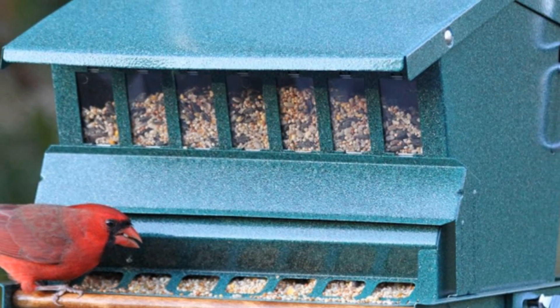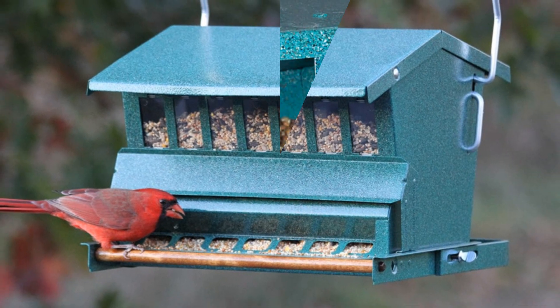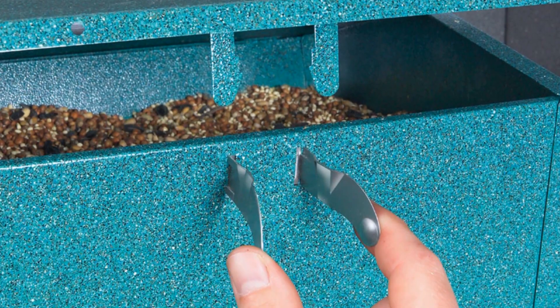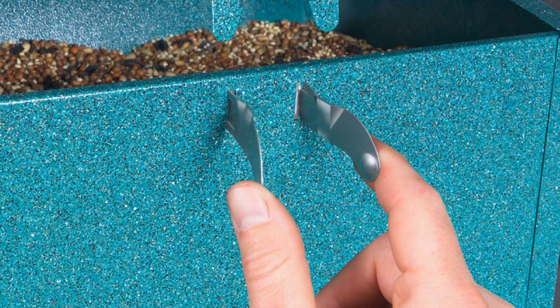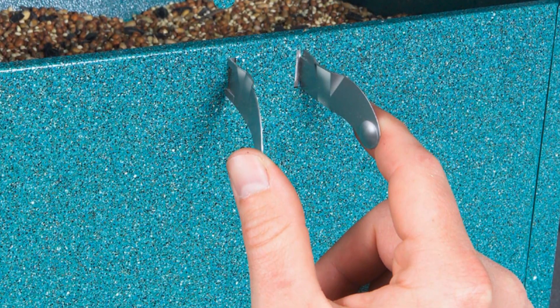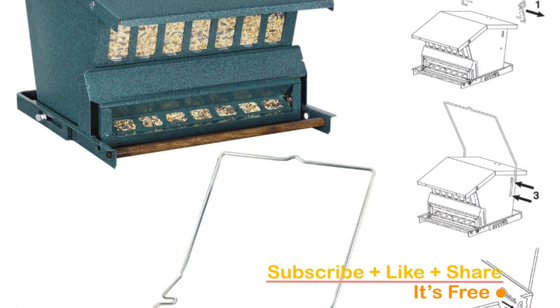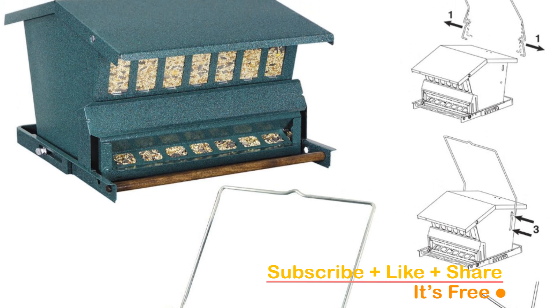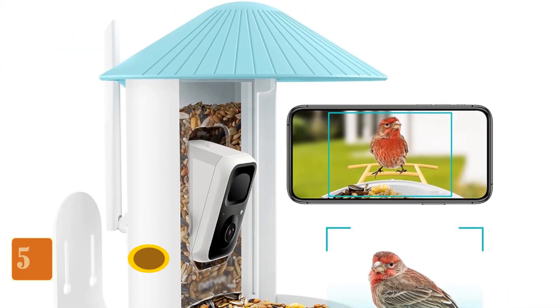With an impressive 15-pound mixed seed capacity, you won't have to worry about constant refilling. Installation is a breeze — hang at a pole mount with the included metal hanger and a five-foot pole complete with mounting hardware. Cleaning and refilling are effortless, making bird feeding a joy for both you and your avian visitors. Proudly made in the USA and fully assembled, click the link in the description to bring this exceptional feeder to your backyard today.